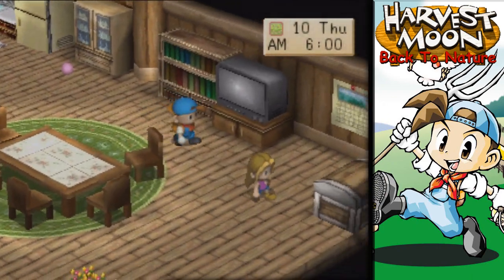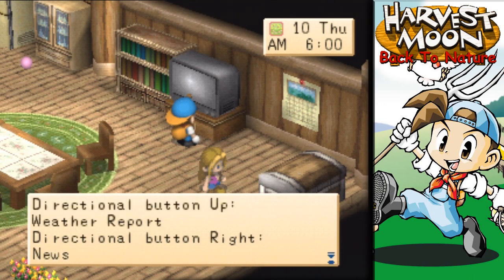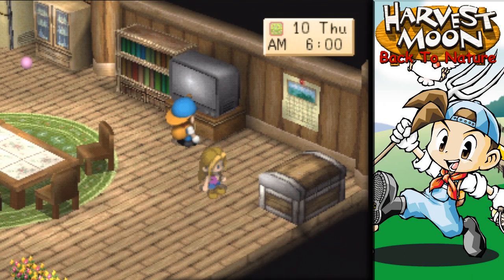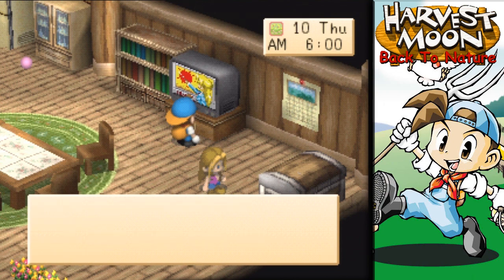Good morning, Karen. Still raining out, huh? Let's check the weather. Here's tomorrow's weather forecast — clear blue skies from the morning.